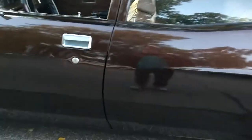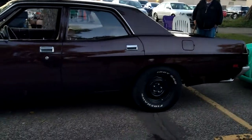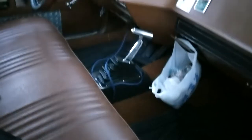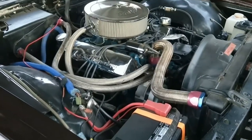This is, if you all remember the movie — Gator's car in the movie White Lightning. There's the shifter. Nice.